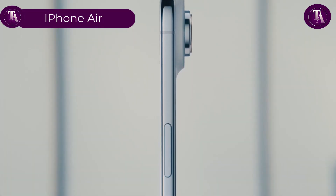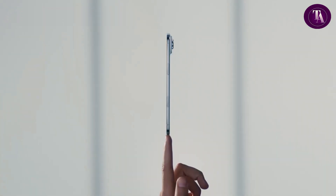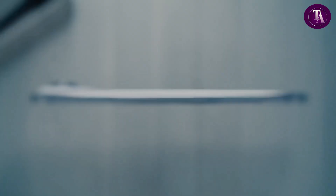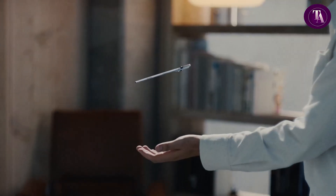iPhone Air. Introducing the iPhone Air — the thinnest, lightest and most durable iPhone ever created. Crafted with precision, it combines stunning design with uncompromising strength. Powered by the blazing fast A19 Pro chip, it's optimised for Apple Intelligence, delivering unmatched performance and smarter everyday experiences.